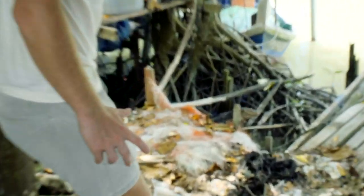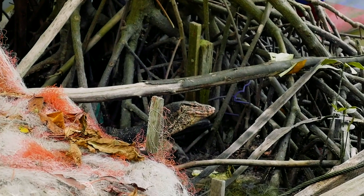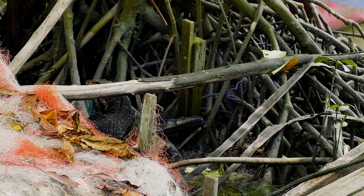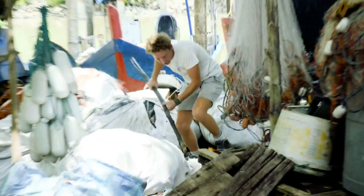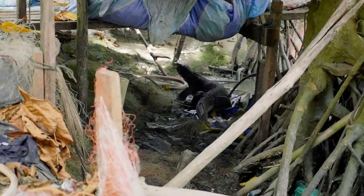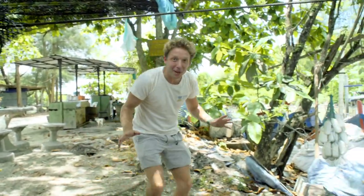Let's see how close I can get. Look at that tongue going in and out. It's going in the water. Look at that! Oh, that was big. That was a big monitor.